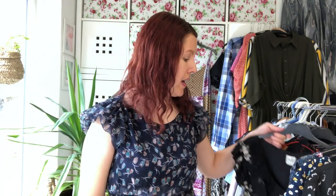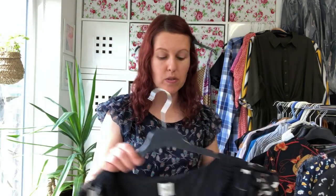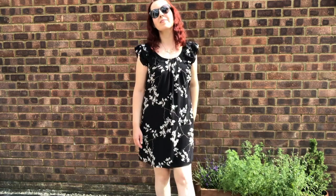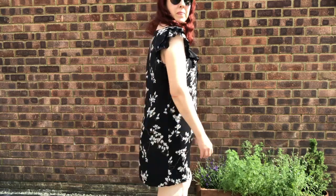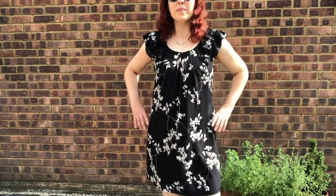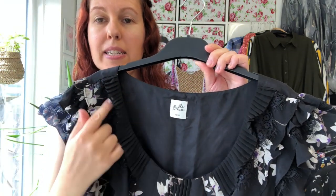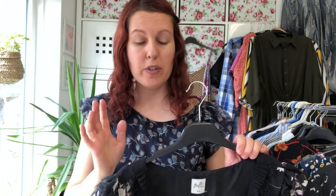Next up is a dress from Oasis. This is something I've actually had around for a while — I think I picked it up at a boot sale some time ago and it was in my backlog. I wouldn't have paid any more than a pound for it. It's a black shift dress with an oriental botanical design on it. It's got really nice pie-crust sleeves with a plissé detail, very intricate and fully lined. Really beautiful. I've listed that for £25.